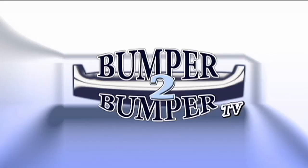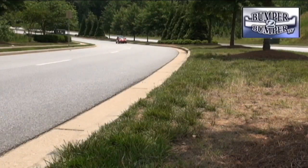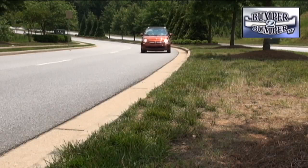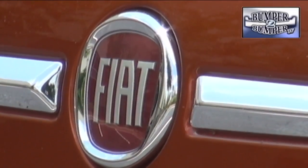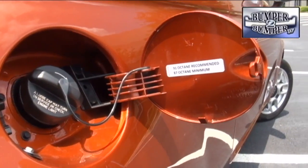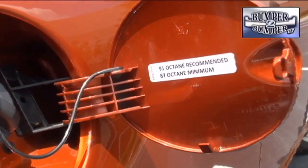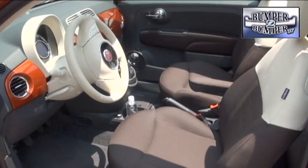This is Bumper to Bumper TV. Oh, how the times have changed on the automotive landscape. Fiat, a brand which was absent from the North American market for close to 30 years, is back as the parent company of Chrysler, and rather than becoming another brand putting a mid-sized sedan in the mix, Fiat has chosen to go with its strength: small cars with good fuel economy.